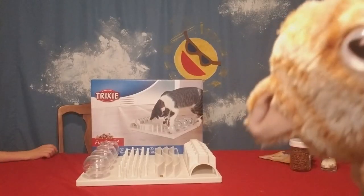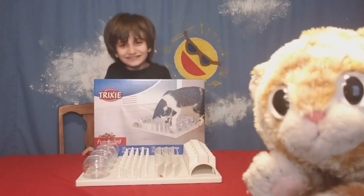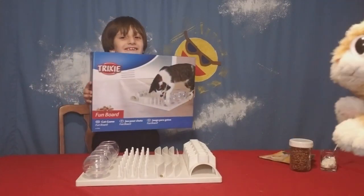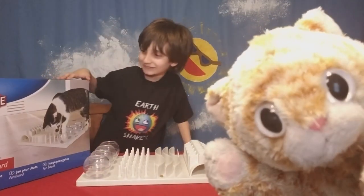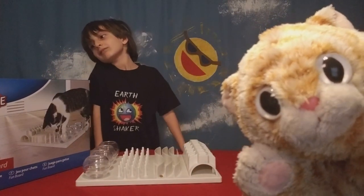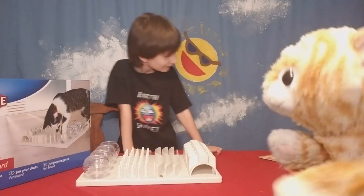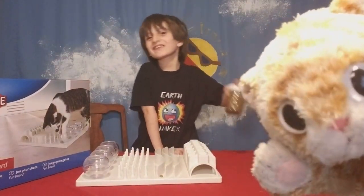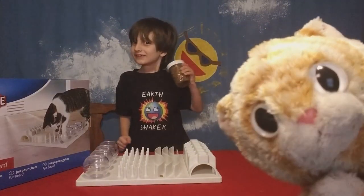Hi guys! Today we are showing off the Trixie — we just call it the Trixie. It's a Trixie fun board for cats. But I don't eat real food. I eat plastic food because I'm a puppet. So we're going to invite Lucius and Laz in to show you how they use the Trixie board.